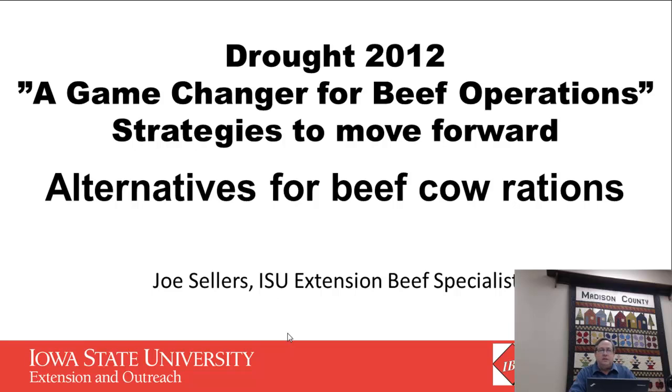I'm Joe Sellers, Beef Specialist that covers South Central and Central Iowa for Iowa State University Extension. Today we're going to talk about alternatives for beef cow rations.